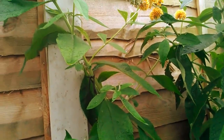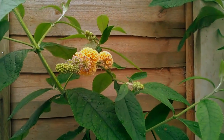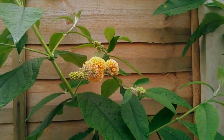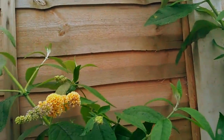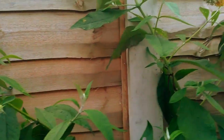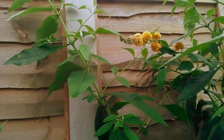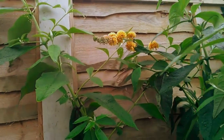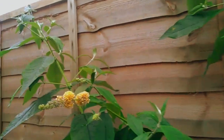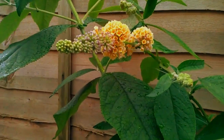I did a bit of research on Google. It was a cross between a davidii, which is kind of your regular buddleia that you see in most gardens — you know, the purples, the whites, the pinks — and a globosa buddleia. But it's unusual and I just thought you might be interested in that having seen one.